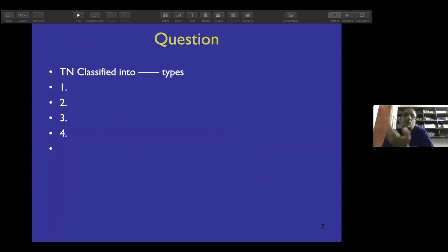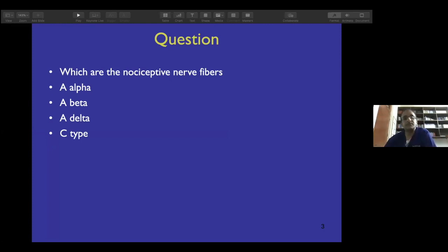There are a few questions. According to the International Headache Group, trigeminal neuralgia is classified into how many types — 1, 2, 3, or 4? This is an important question in relation to RF. Which are the nociceptive nerve fibers in the trigeminal nerve — or for that matter, in the nervous system? Is it A-alpha, beta, A-delta, or C type? That's again in relation to RF.